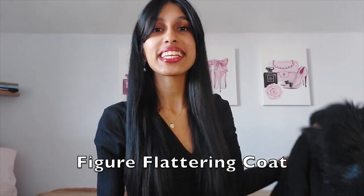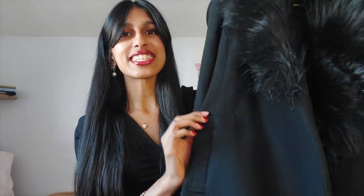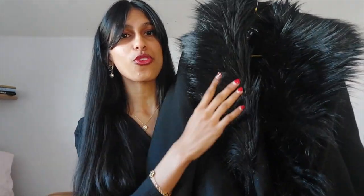Next up we have a figure-flattering coat. Any coat that flatters your figure and shows it off would be an extreme wardrobe staple. The one that I have is this black coat with faux fur — it's a belted coat from New Look, and it's also a calf-length coat.